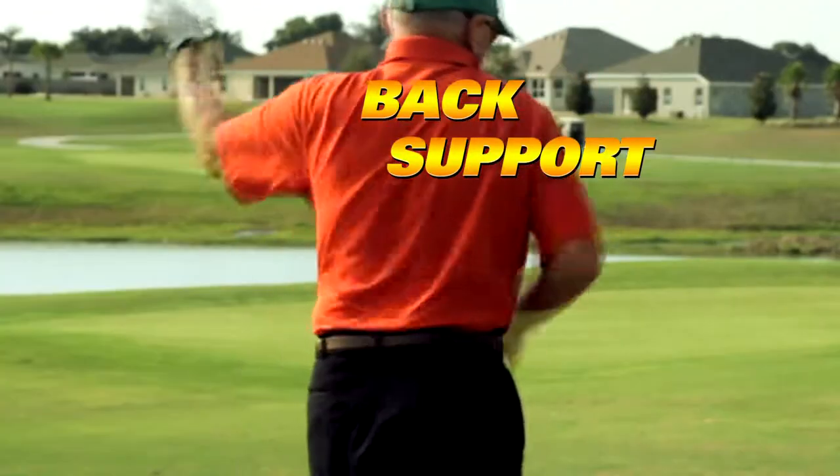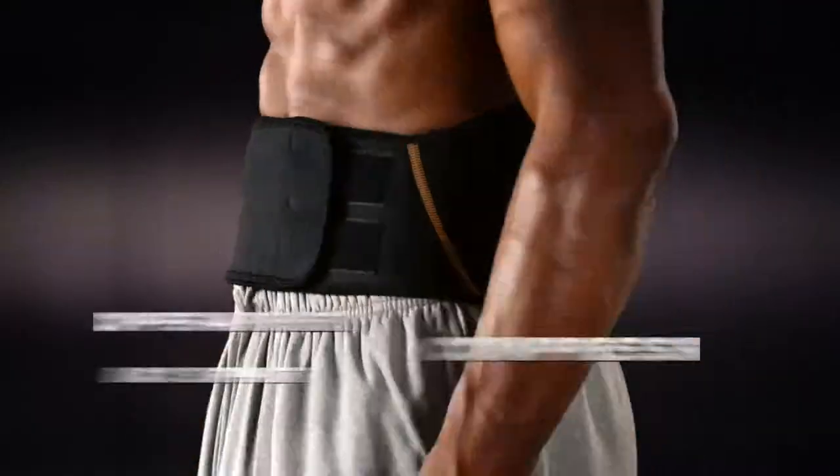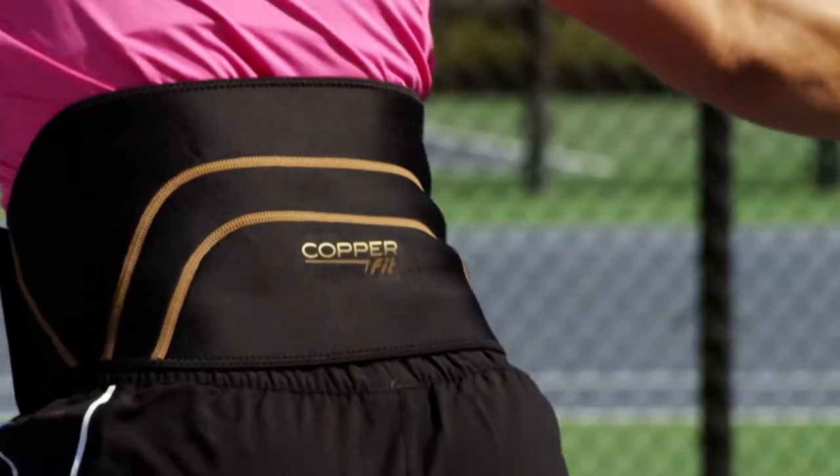Back support. If you need it, you know it. Introducing CopperFit Back Pro, the ultimate copper-infused compression garment for maximum lower back muscle support.